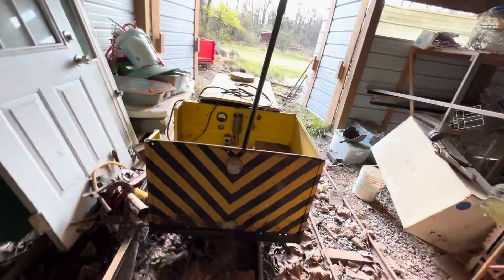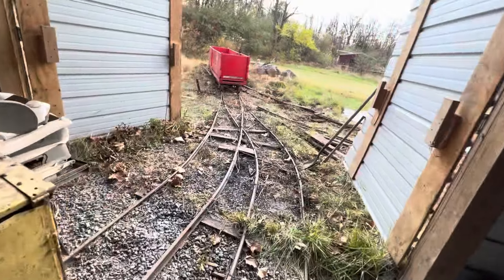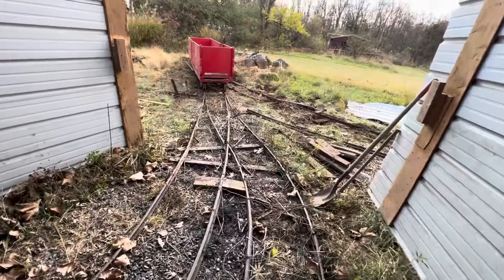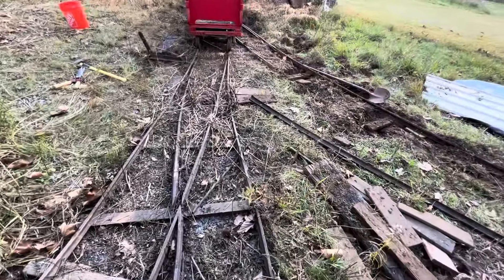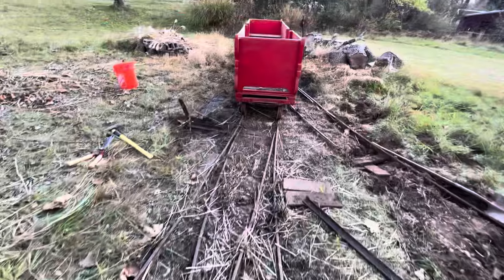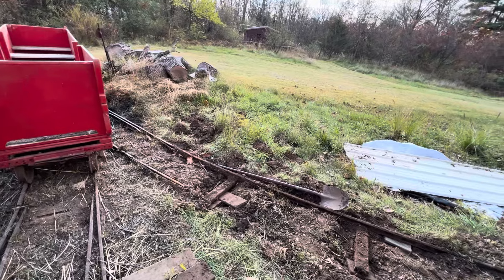So the locomotive will get restored and put back in working order. Just gotta do a switcheroo, get around the rider car there. Track work's pretty rough, but again, what do you expect? It's been out of service and no maintenance.